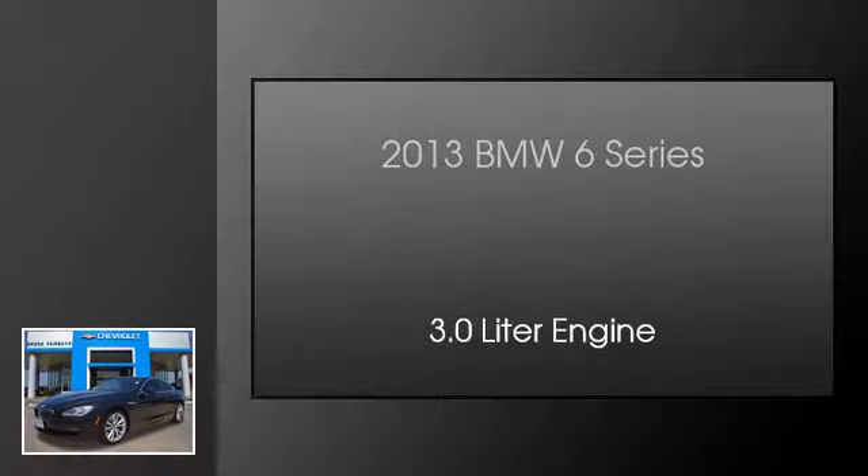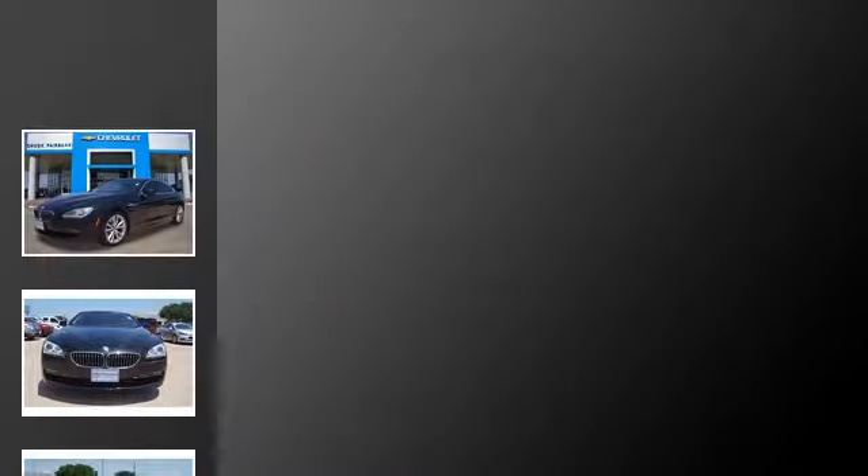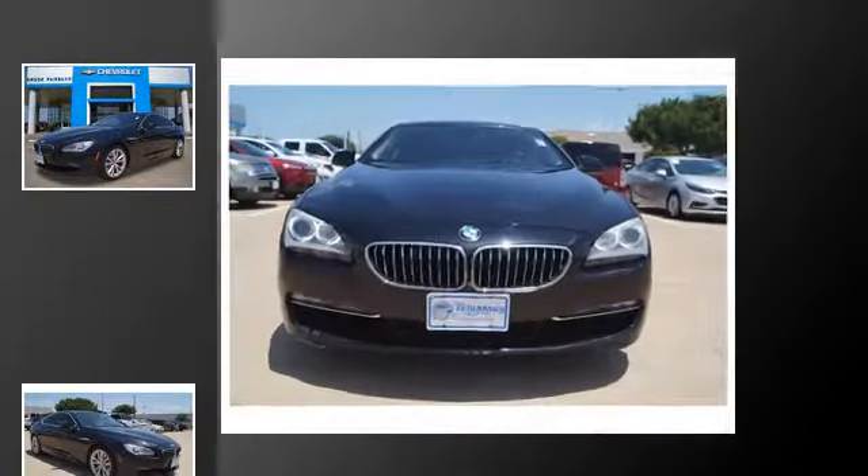This is a 2013 BMW 6 Series. This car has an automatic transmission and a 3.0 liter engine.